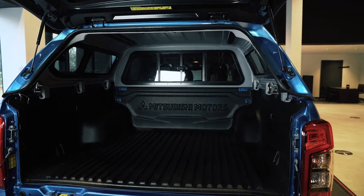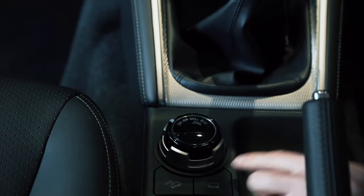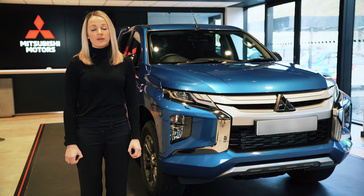All L200s are four-wheel drive, with the Mitsubishi Super Select four-wheel drive available on higher trim levels. This gives you more control over the torque spread across your wheels so you can adjust more specifically to driving conditions.